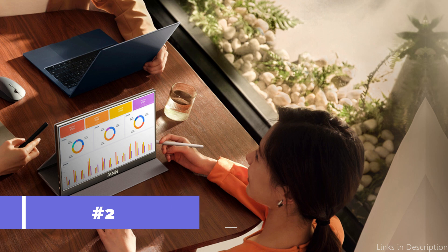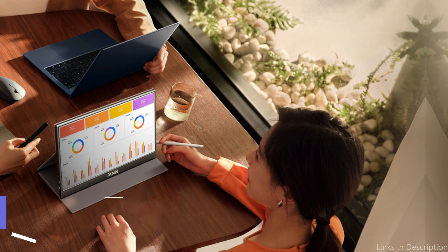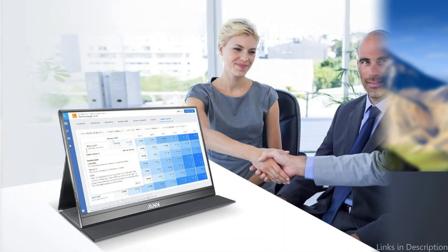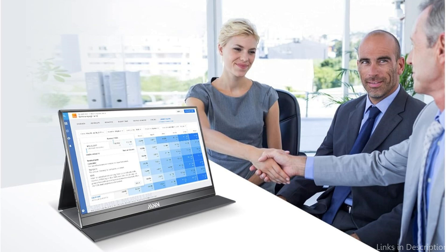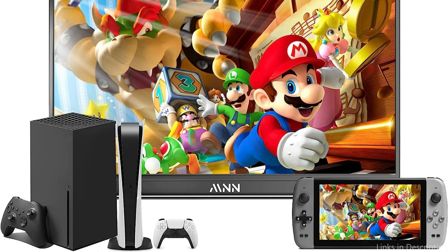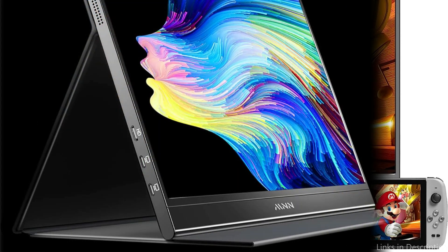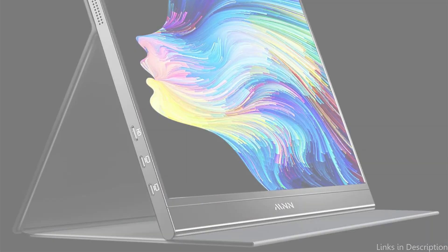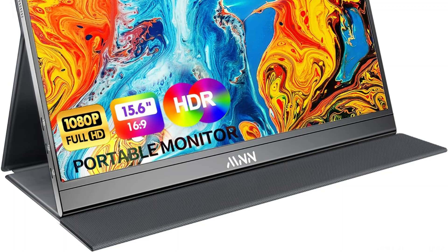On number two, we have the MNN Portable Monitor. Another great option for Samsung DeX customers looking for performance and versatility in a small package is the MNN Portable Monitor. From complex spreadsheets to colorful multimedia, this 15.6-inch screen's 1080p HD resolution brings out the best in your content. The incredibly responsive touchscreen feature enables a more engaging experience with your Samsung DeX, allowing you to easily navigate through your jobs and projects and enhancing the efficiency of your desktop and mobile environments.